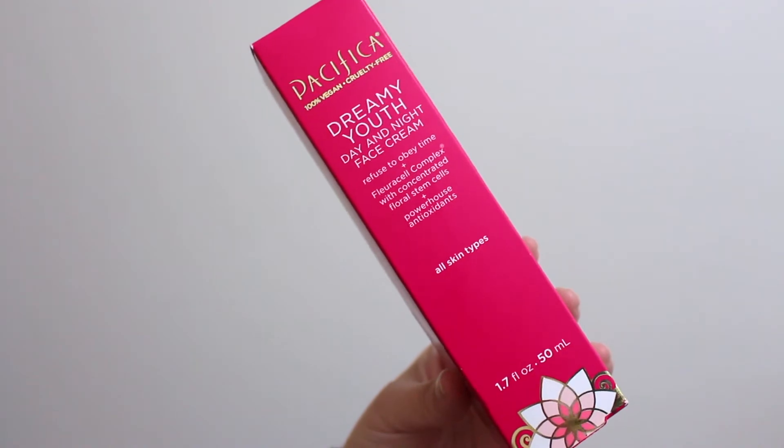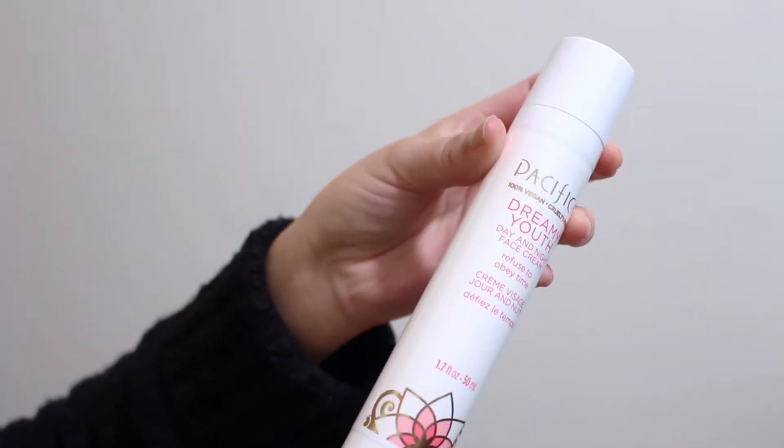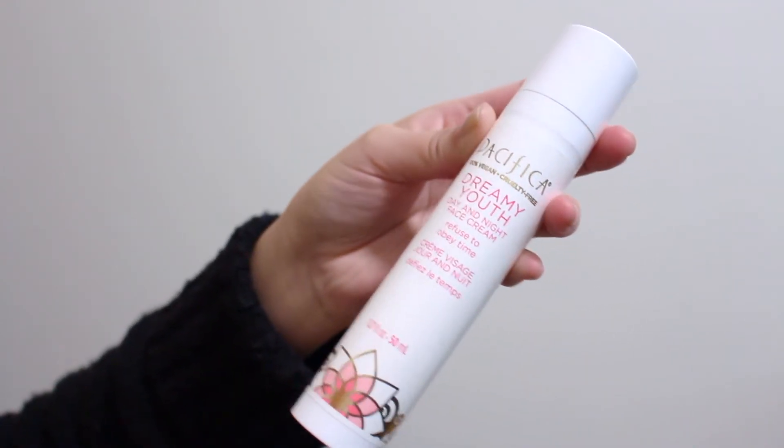I believe it is their number one selling moisturizer. It's 100% vegan, 100% cruelty-free, and says 100% better packaging — it's fully recyclable. It says extraordinary benefits for glowing radiant skin. The Pacifica Floracel Complex contains ingredients shown to help minimize the appearance of fine lines, deeply moisturize, promote a lifting effect, and improve radiance. The bottle is quite thin but tall, and it holds 50ml which is the average size of a moisturizer.